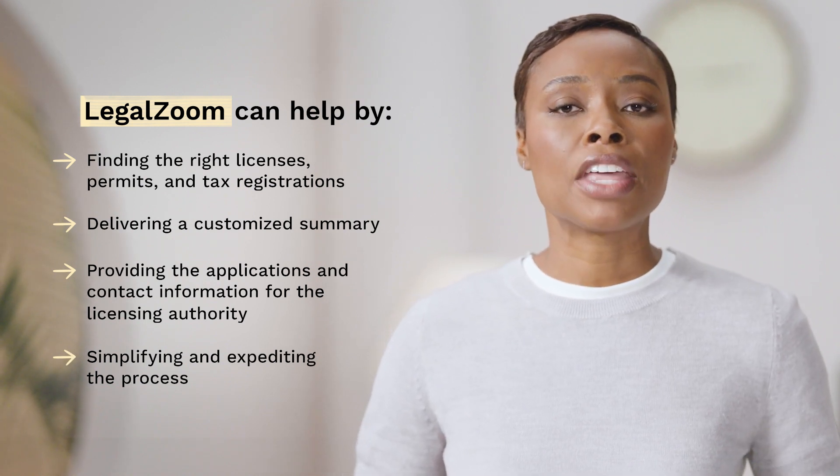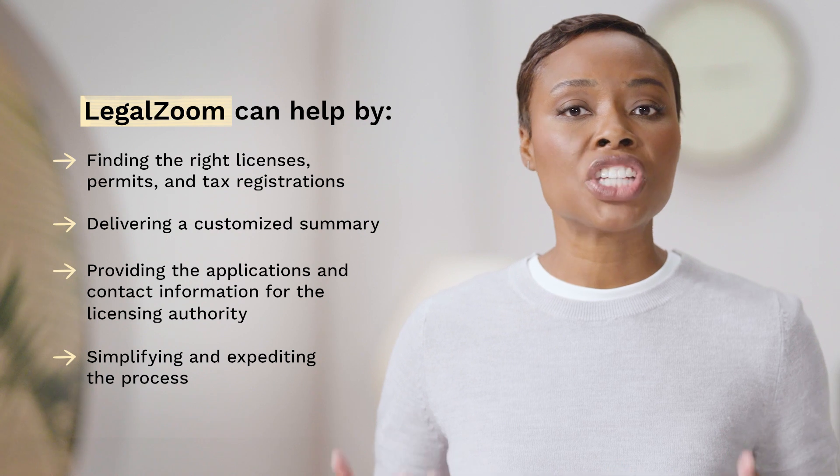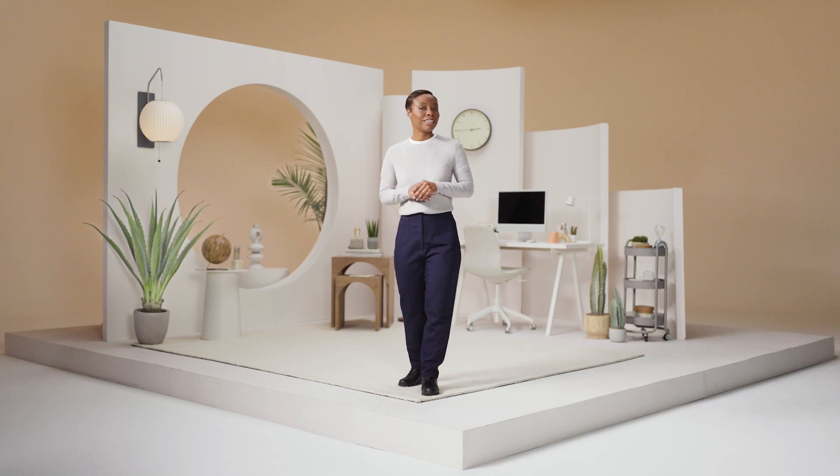You should also keep in mind that your license and permit needs may change over time as your business grows. As you can see, business licenses, permits, and tax registrations can get complicated.